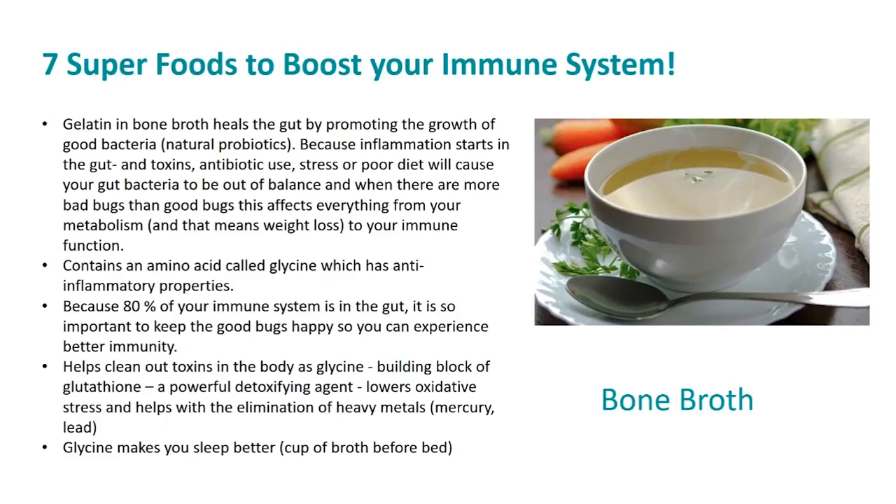Bone broth is an amazing food. The gelatin in bone broth heals the gut by promoting the growth of good bacteria. Inflammation starts in the gut, and toxins, antibiotic use, stress, or poor diet can cause your gut bacteria to be out of balance. When there are more bad bugs than good bugs, this affects everything from your metabolism and weight loss to your immune function.